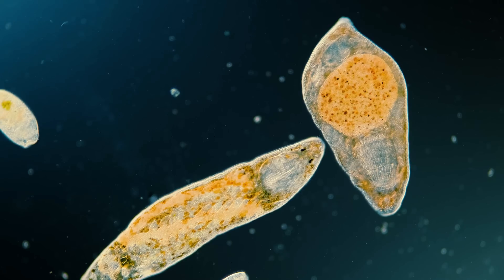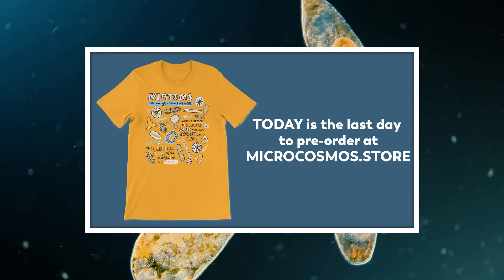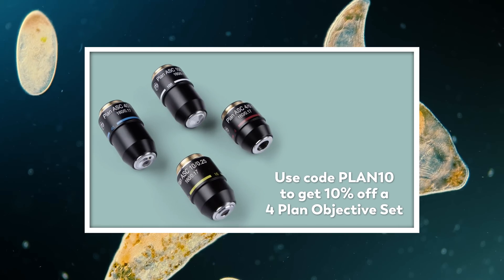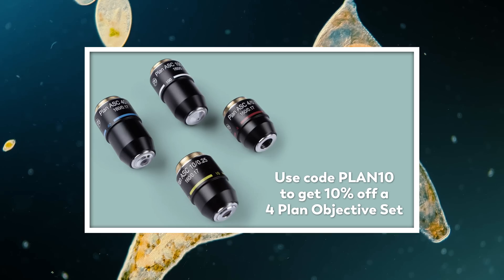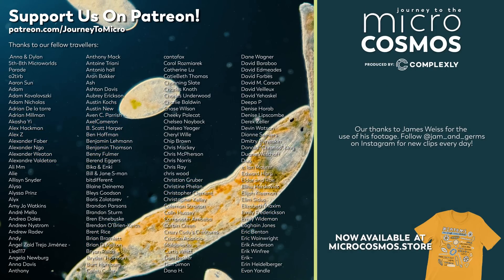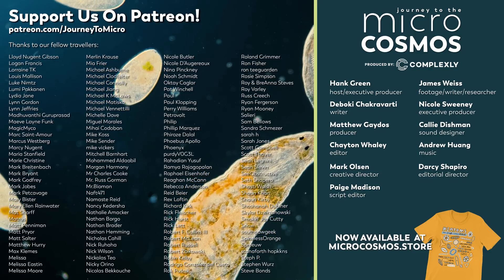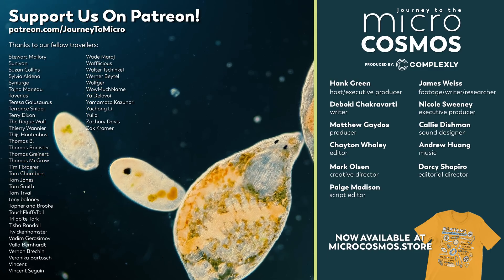Thank you for coming on this journey with us as we explore the unseen world that surrounds us. Today is the last day to pre-order our new Diatom t-shirt over at microcosmos.store. You can also get 10% off our set of four plan objectives using the promo code PLAN10 at checkout — that deal only runs through March 6th, so pick those up soon if you want to upgrade your microcosmos microscope. The links are in the description below. Thanks so much to all our patrons on Patreon — they are the reason we're able to make Journey to the Microcosmos. If you'd like to become one of them, you can go to patreon.com/journeytomicro.